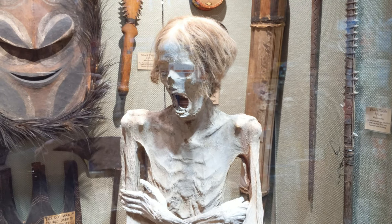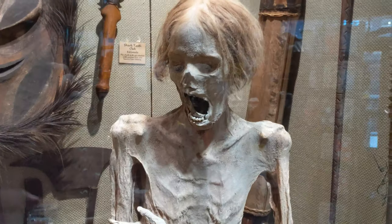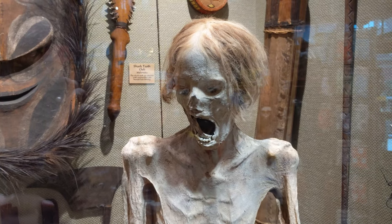Some other mummified remains in the curiosity shop are those of Sylvia, who's been here since the 1960s and is thought to have come from Central America and is thought to have died of tuberculosis.